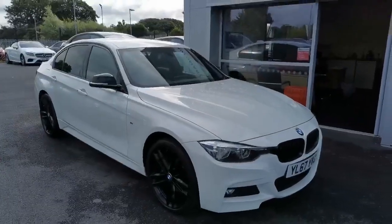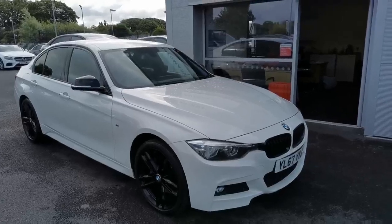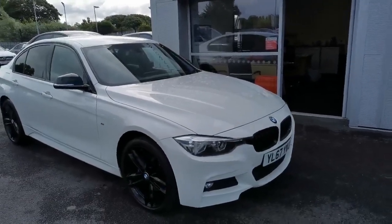Hi guys, Mike at Southport Automart. Next car today is a 2016-67 BMW 320d M Sport Shadow Edition. It has 74,000 miles.